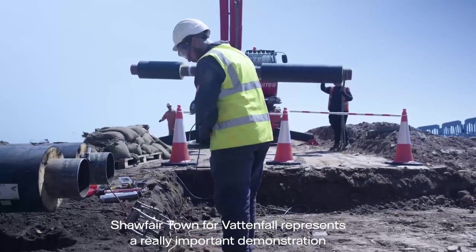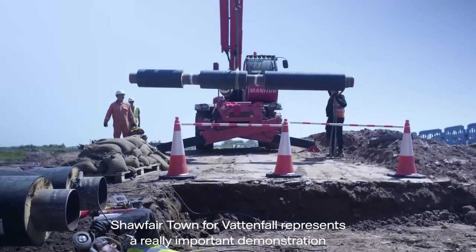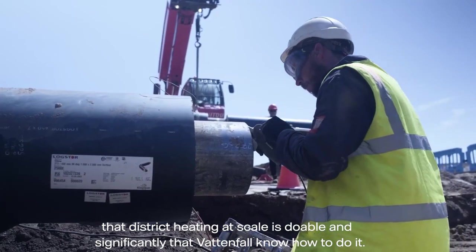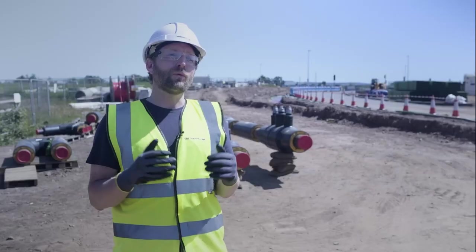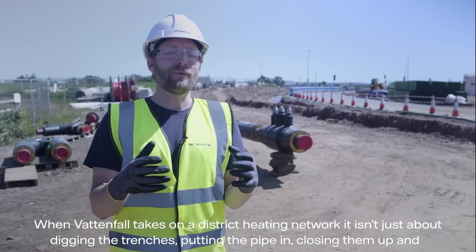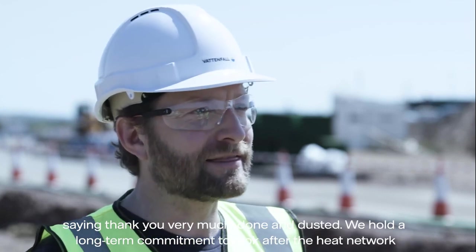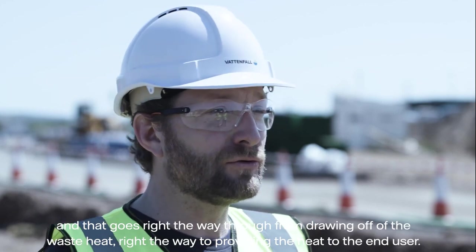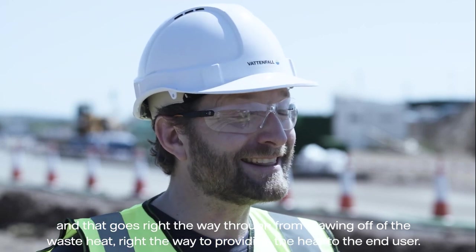Shawfair town represents a really important demonstration for Vattenfall that district heating at scale is doable, and significantly, that Vattenfall know how to do it. When Vattenfall takes on a district heat network, it isn't just about digging the trenches, putting the pipe in, and closing them up. We hold a long-term commitment to look after the heat network, right the way through from drawing off the waste heat to providing heat to the end user.